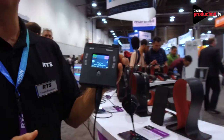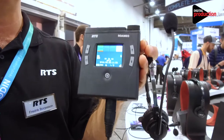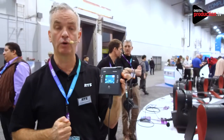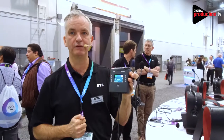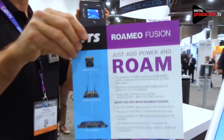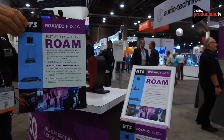Romeo requires an Omnio-enabled matrix, and RTS is launching an Omnio-enabled digital intercom this year called Odin. Odin is indeed a product that can work as a base station for Romeo. We will be offering a package of Omnio-enabled digital intercom together with belt packs in a package called Romeo Fusion.